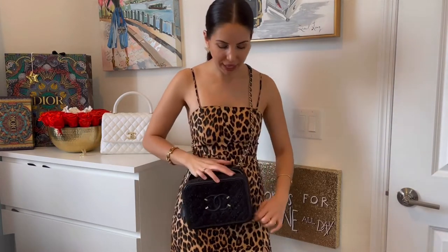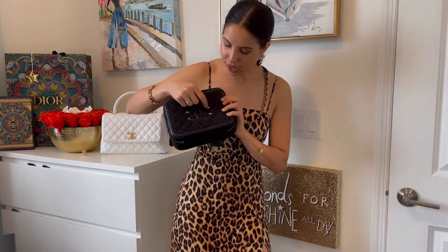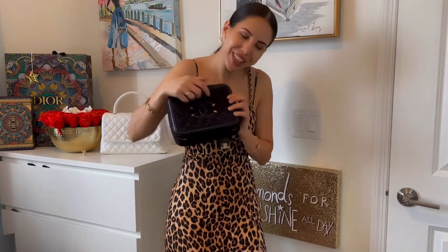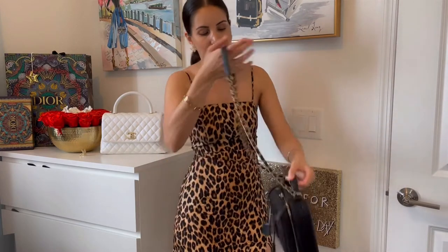I just live for this large CC logo on the front — how can you not like this? On the sides they have small cute metal details, and the back is completely plain. The lock is kind of heavy, so if it bothers you, it is removable — it's not permanently attached.